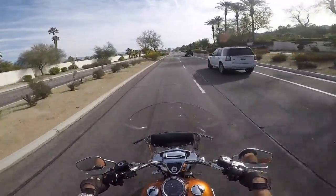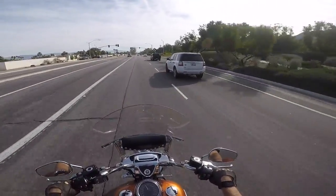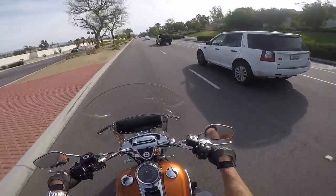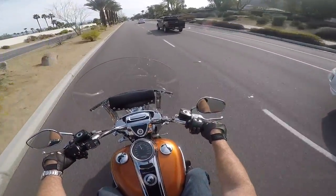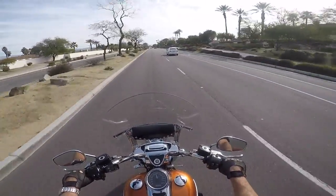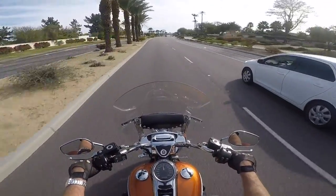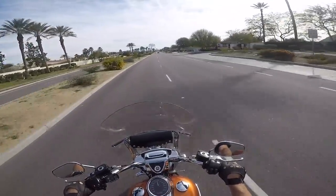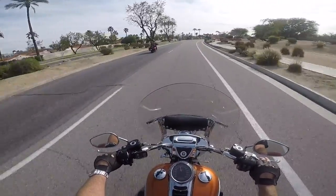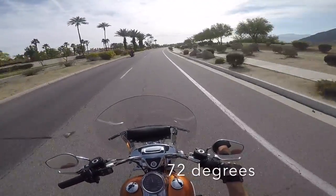So this road is curvy and it's got some traffic, but it's fun. I don't know if you can see him in my mirror, but we've got another biker behind us — looks like he's riding two up with a passenger. We've got a lot of people out enjoying the weather today. Great day to be out on two wheels, or three like me today.